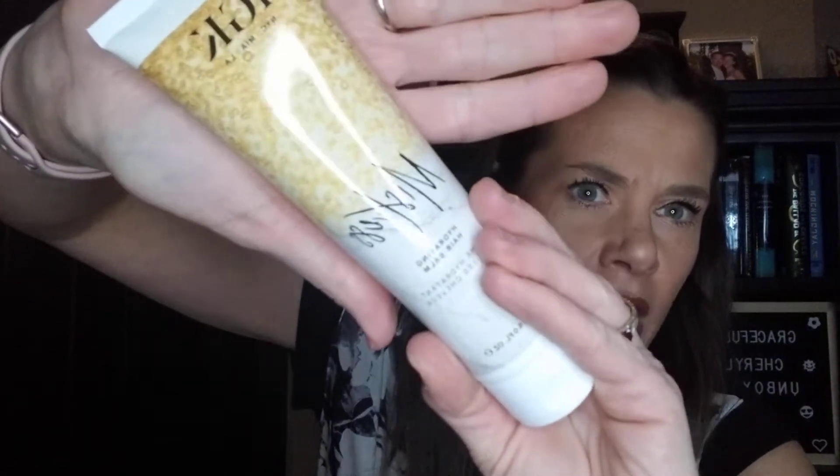Next thing I'm pulling out — I've gone through a full one of these, I don't know why. It's the IGK Mistress, and it is their Hydrating Hair Bond. That is IGK Mistress Hydrating Bond, MSRP of $29 — leave-in conditioning bond that won't weigh hair down. And I liked this, I used it all up, and now I have another one.